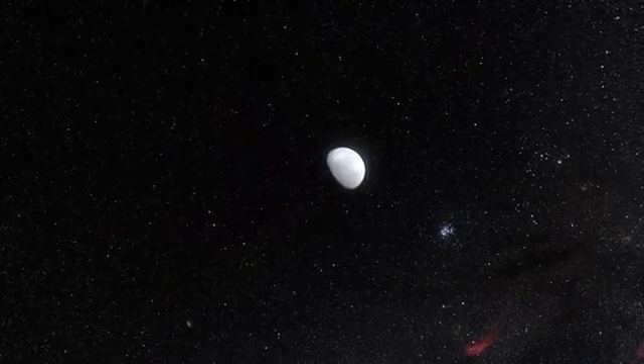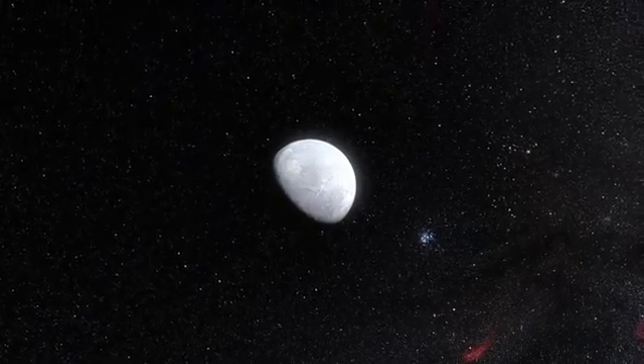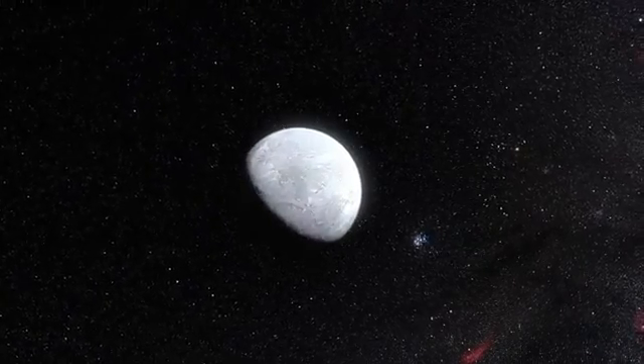But the new observations show that Eris is in fact almost exactly the same size as Pluto, with a diameter of around 2,330 kilometers.